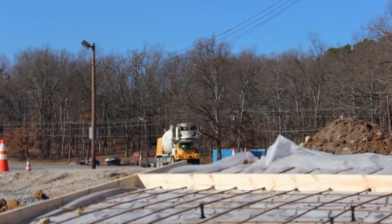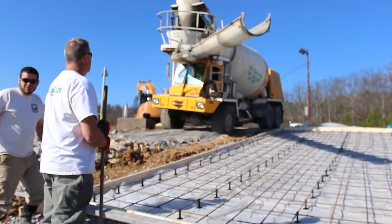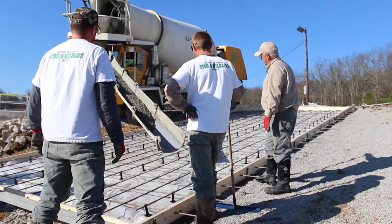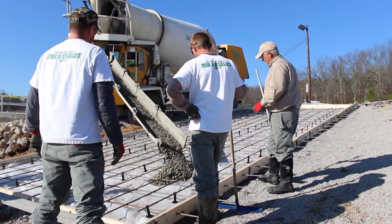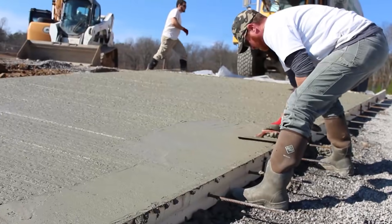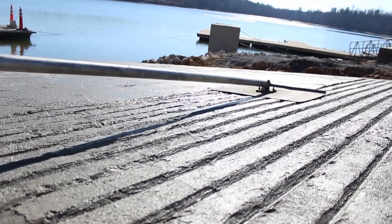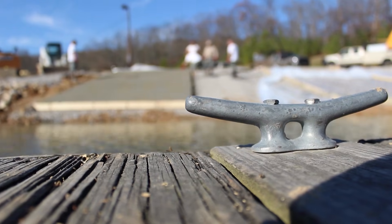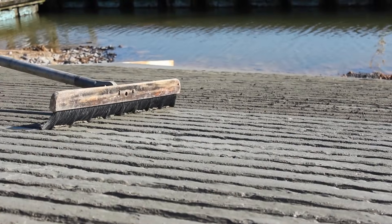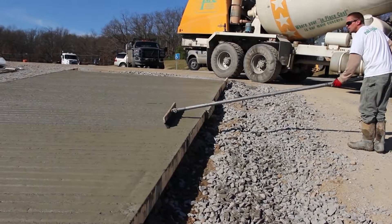Getting that slope right — you guys have got a formula for that, and getting that slope right is really important. Pouring concrete on the bank and letting that cure up to push it into the water for the push-in part of the ramp, that slope's got to be perfect. It can't change what you've got on the bank — it has to be the same out in the water, because when you start pushing, if it changes, then your concrete's going to break.